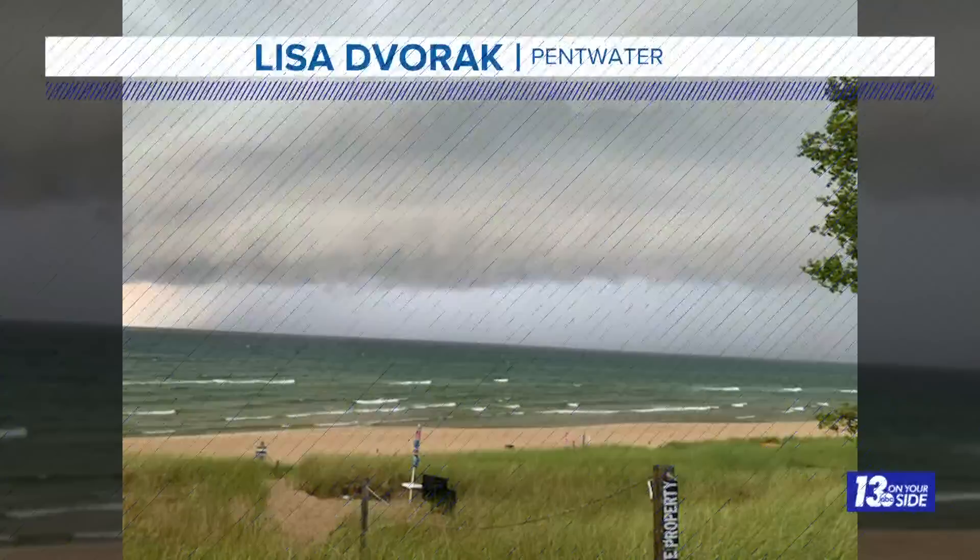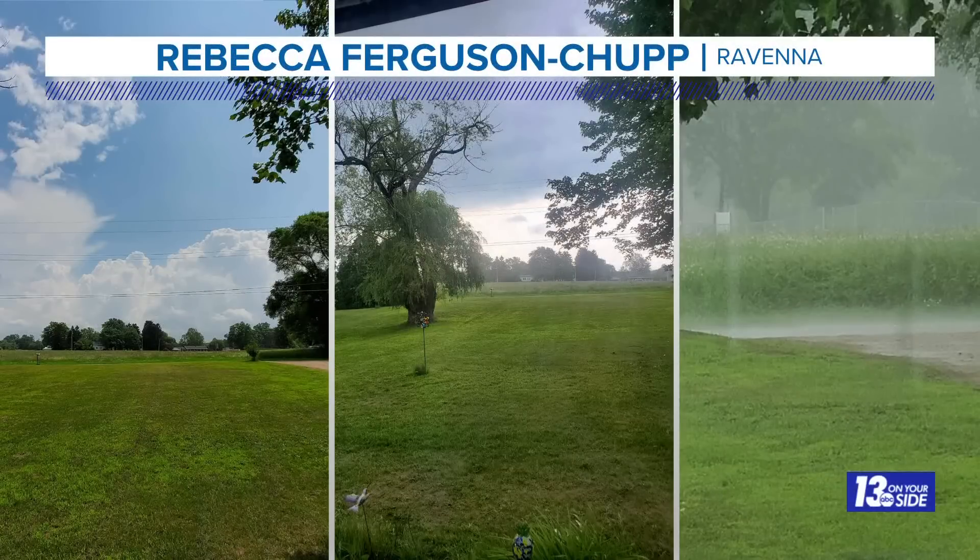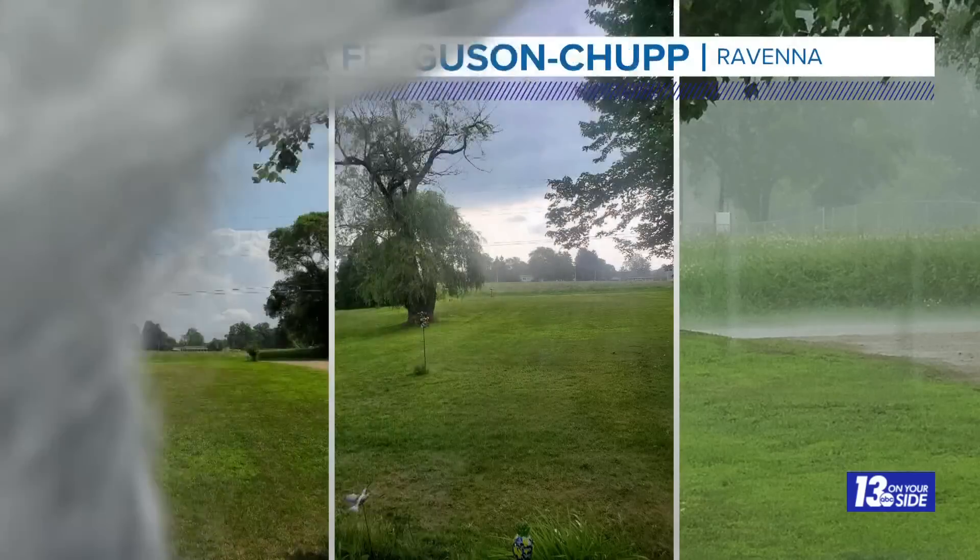Let's recap some of those storms that pushed through our neck of the woods. This picture came in from Lisa in Pentwater, showing that shelf cloud as strong storms came off of Lake Michigan just before the lunch hour this afternoon. Those storms pushed on shore and turned the beautiful sunshine that we started the day with into more of an ominous dark feeling, and then eventually heavy rain in Ravenna. Thanks to Rebecca for sending us this picture.